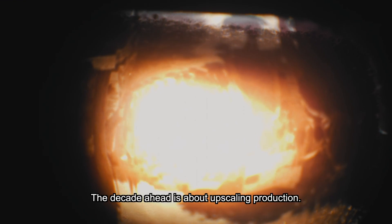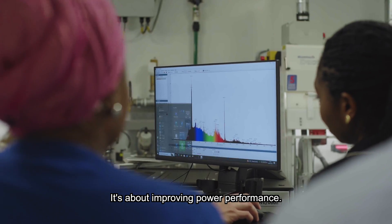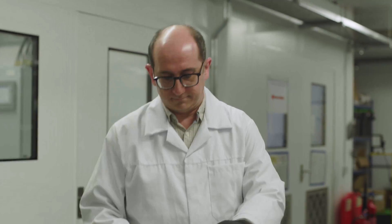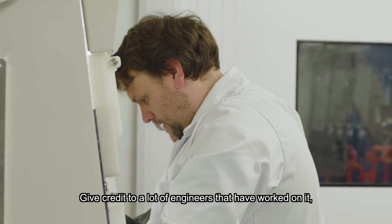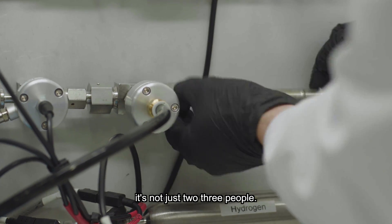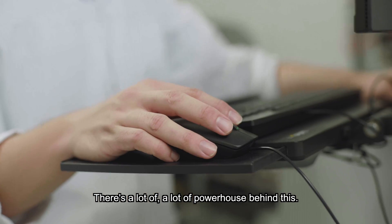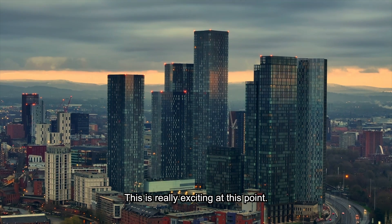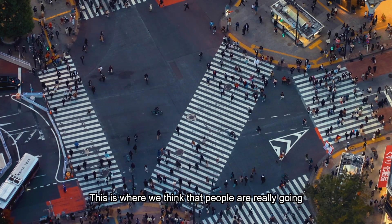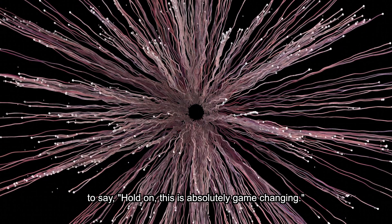The decade ahead is about upscaling production and improving power performance. We give credit to a lot of engineers that have worked on it — it's not just two or three people, there's a lot of powerhouse behind this. That's really what allowed us to achieve this fantastic result. This is really exciting — this is where we think people are really going to say, hold on, this is absolutely game changing.